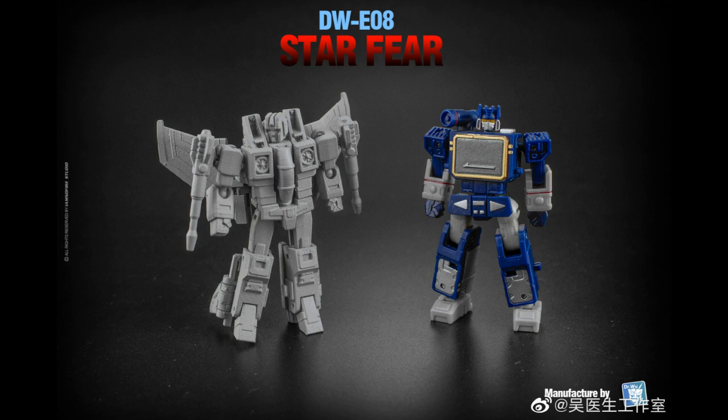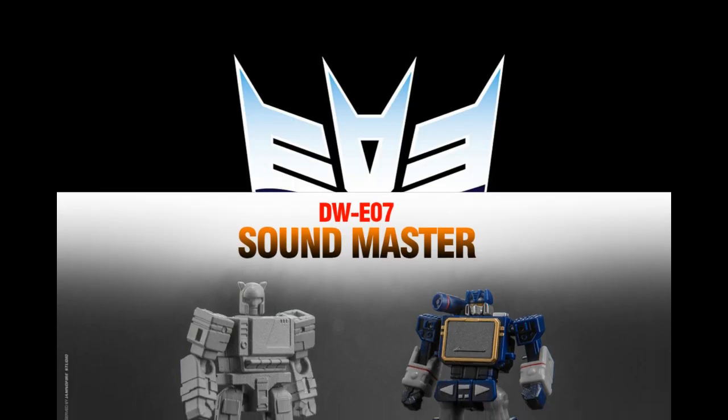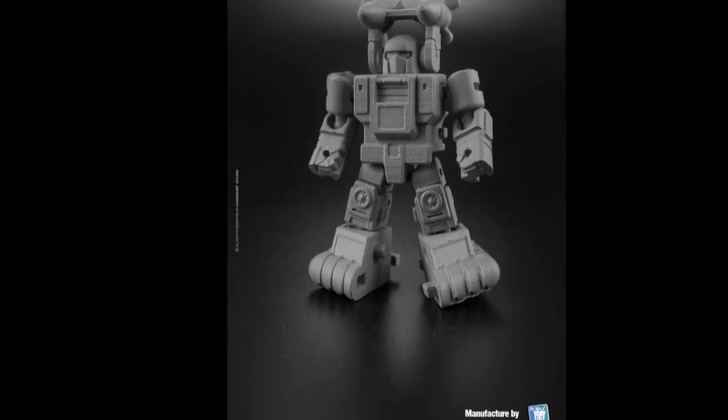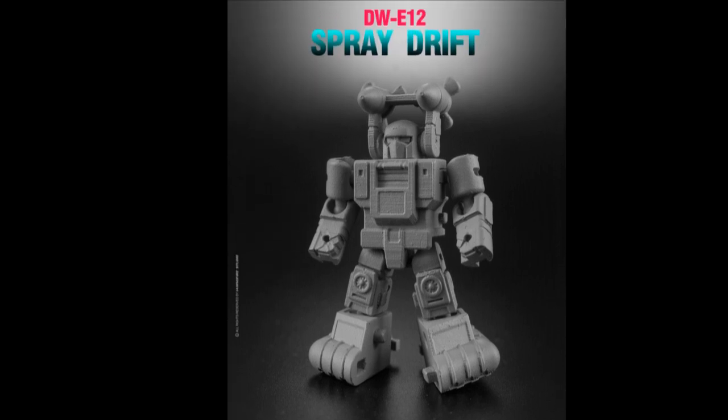Dr. Wu's DW-E08 Starfear — their Starscream — looks really good, shown here compared to their Sound Master DW-07 coming out. They're developing their own scale: Super Micro Legends, way smaller than standard Legends, that look good with Titan class figures or combiners. Here's a Blaster next to it — Sound Master looks good but a little short and stumpy. They've also got Sea Spray, Drift, and here it is next to their Power Glide and Beachcomber. All of this seems to be 3D printed based on the visible lines.